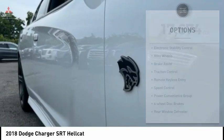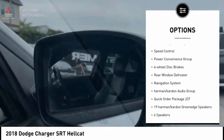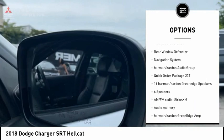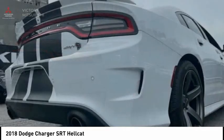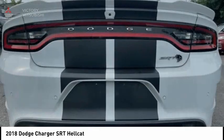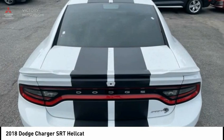Here are some of this vehicle's great options: electronic stability control, alloy wheels, brake assist, traction control, remote keyless entry, speed control, power convenience group, four-wheel disc brakes, rear window defroster, and navigation system. Your new ride is just a phone call away.